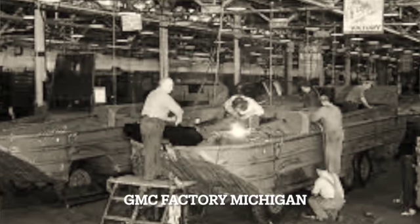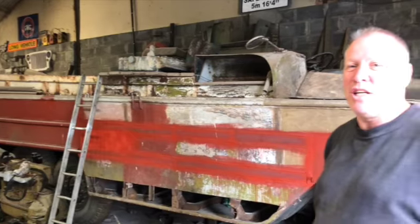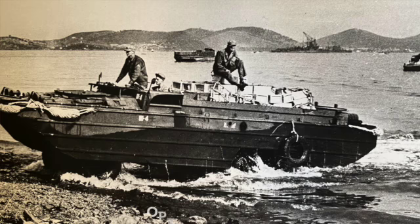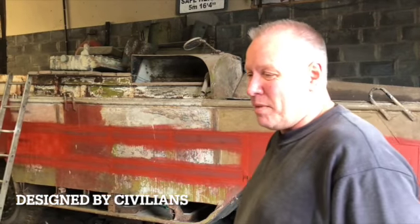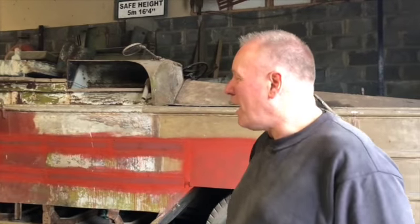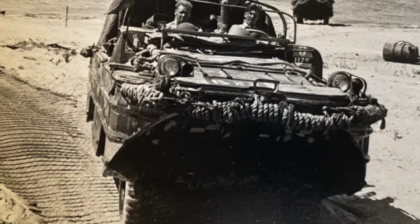Built in the United States, in Michigan. It was the British that actually used them first in the invasion of Sicily. The Americans didn't have them. It was actually designed by civilians, by the famous yacht builders in New York, Sparkman and Stevens. And the American military didn't want it. The American Navy didn't want it. They started as a folly altogether.